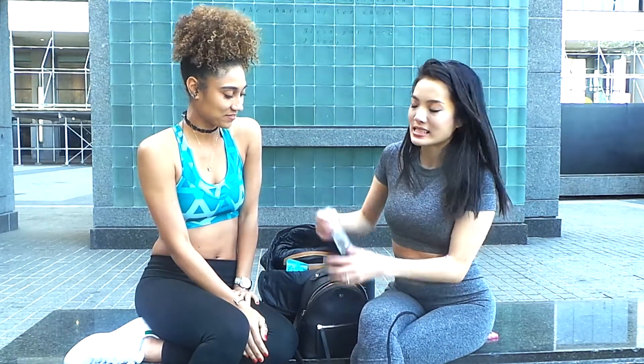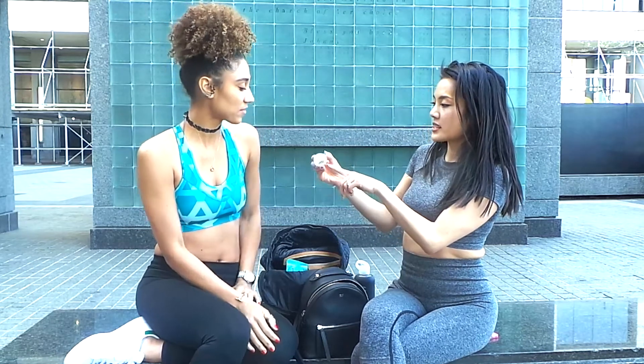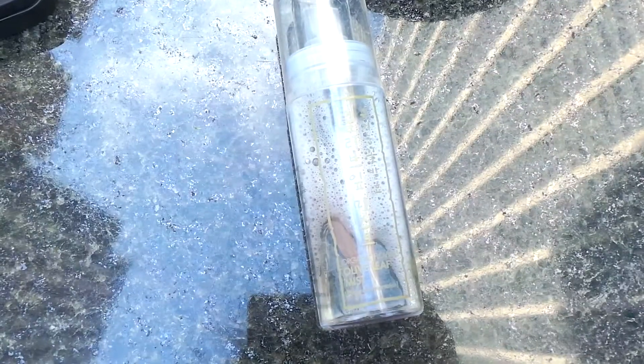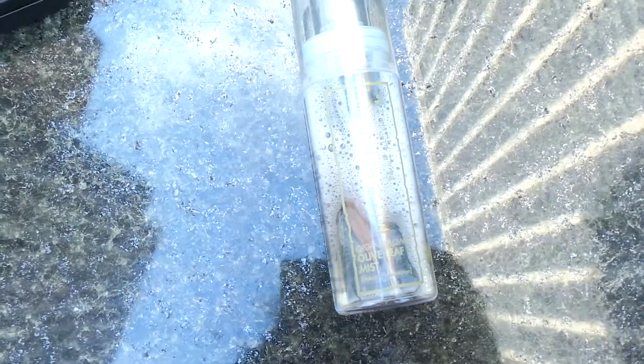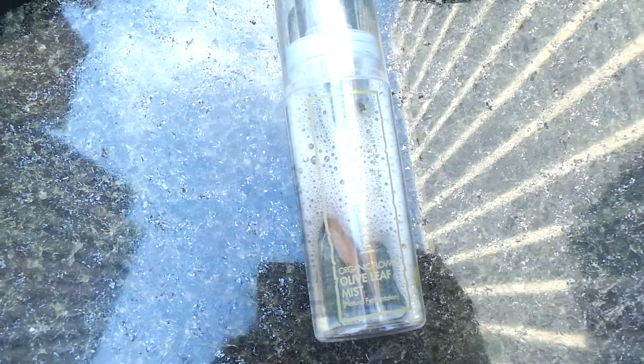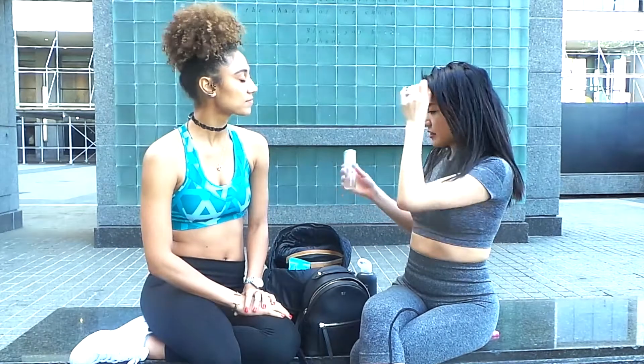My other item is another mist — this is my olive leaf mist. You can see there are olive leaves in there. It's great for a few things: it's great to hydrate after a workout, and it's great to reset your makeup if you wear makeup at the gym, which I do. So it just spreads — really amazing, really nice.